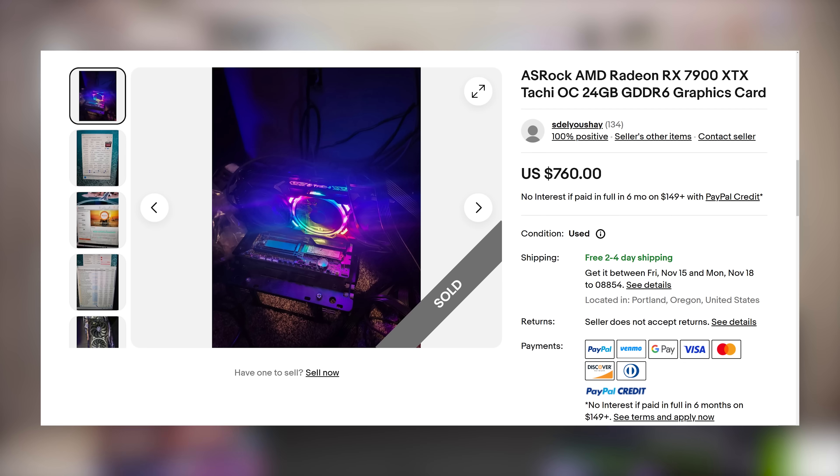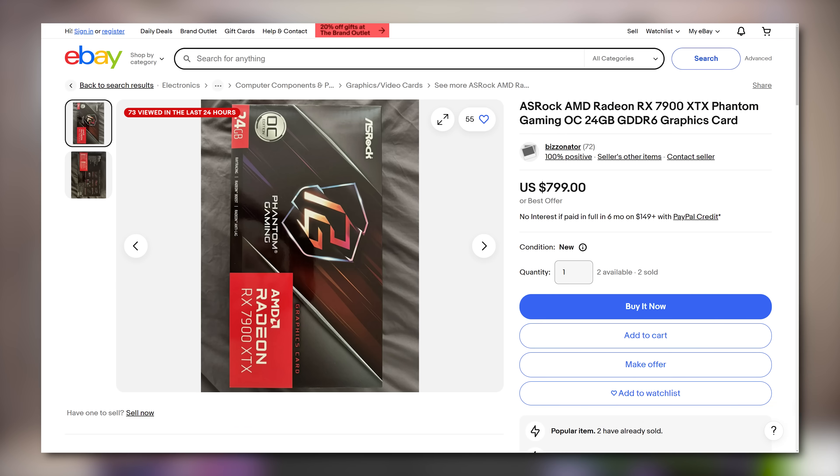It's around this price range that you could also get lucky and snag a used RX 7900 XTX for under $800 if you're watching used listings. I've also seen the brand new ones go for $799 on great sale, so that might also happen this holiday shopping season.